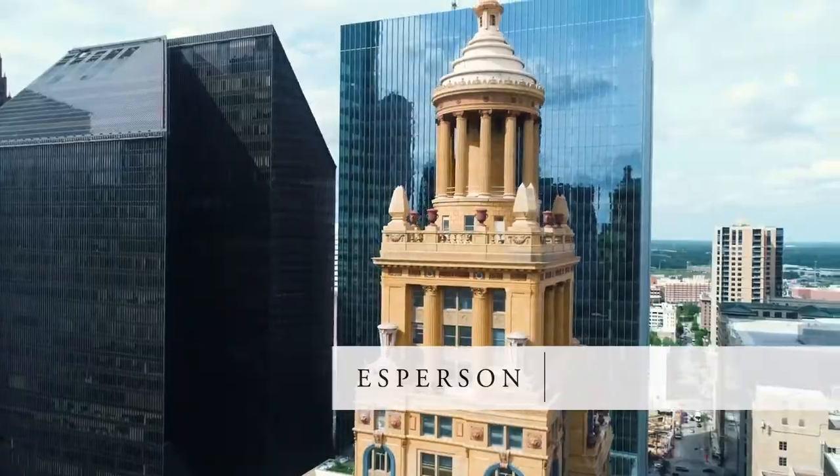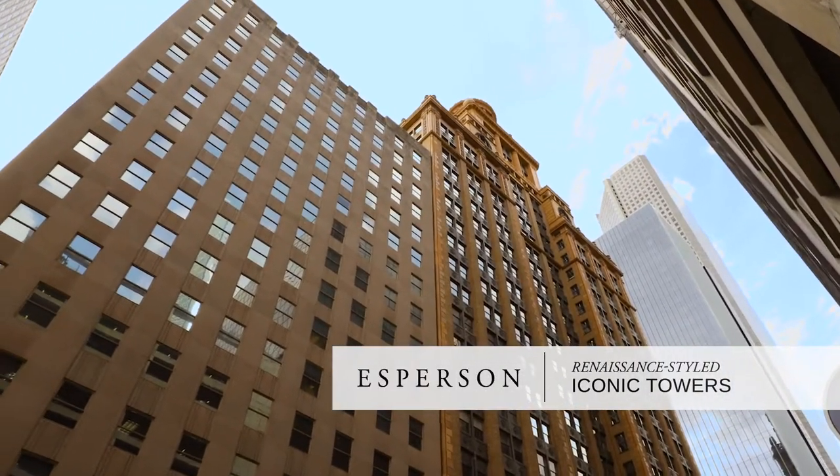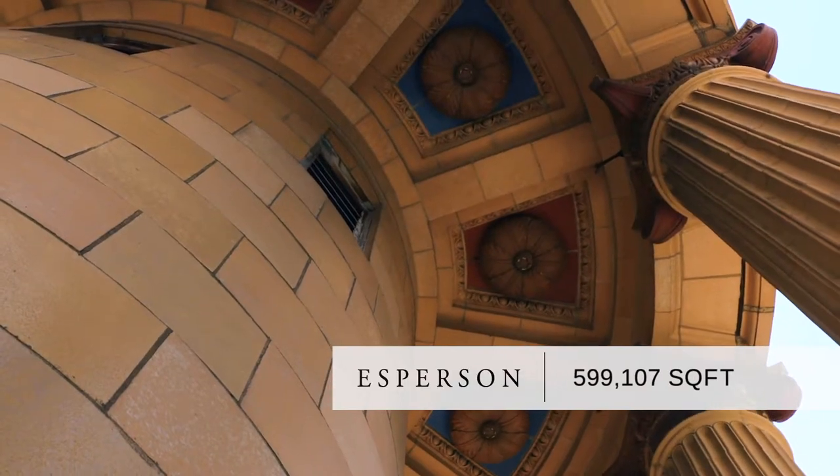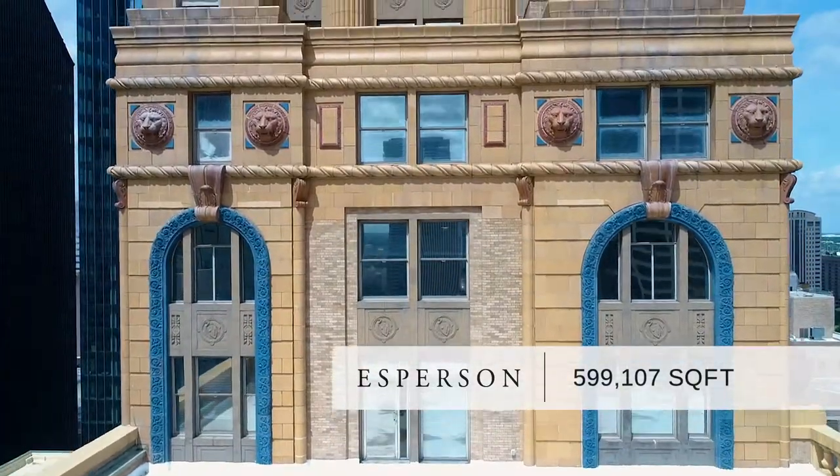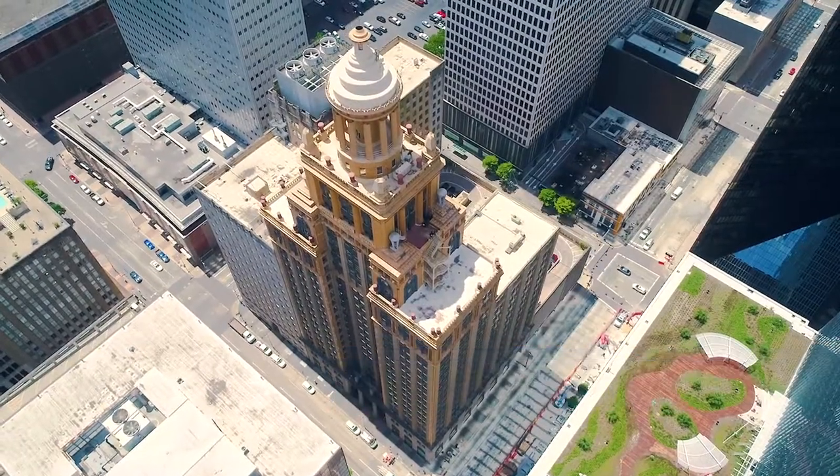Introducing Esperson, two iconic office towers which combined make up 599,107 square feet of office space in the heart of Houston's Central Business District.